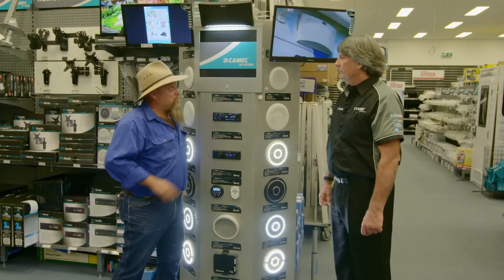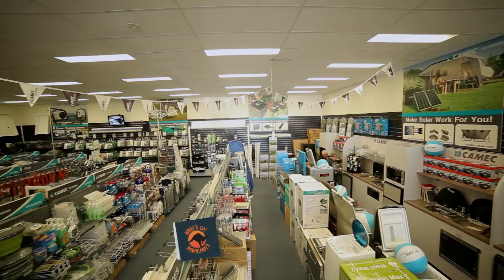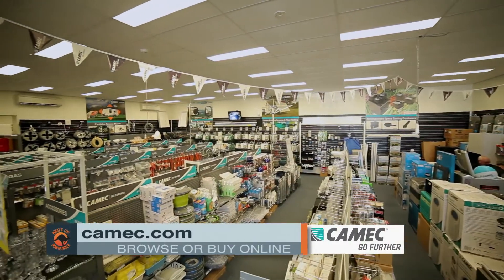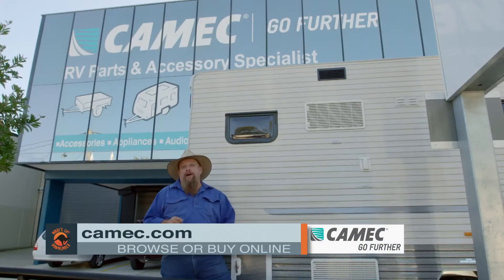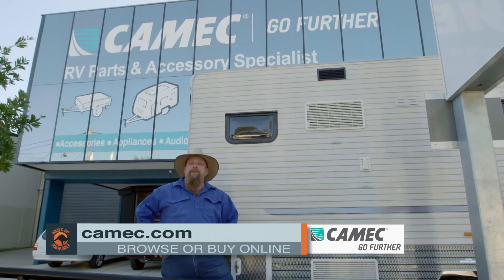So basically every odd sort of bob a traveller could possibly want? At Camec we've got over 3,000 items. And if someone can't get into the store, can they still get a hold of the product? Yep, you sure can. If you want to go further in your caravan or RV, just get yourself into your local Camec store or log on to camec.com.